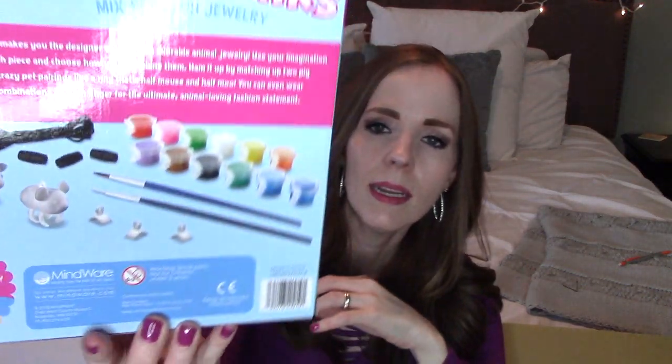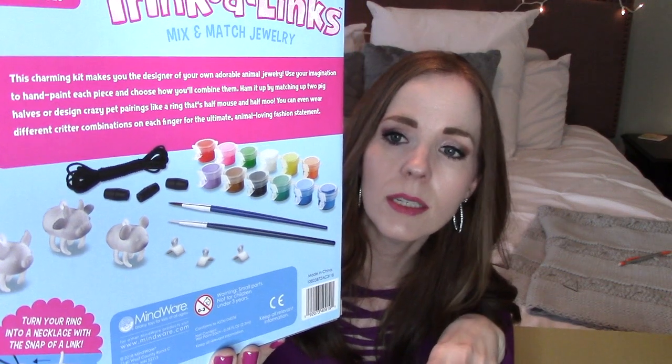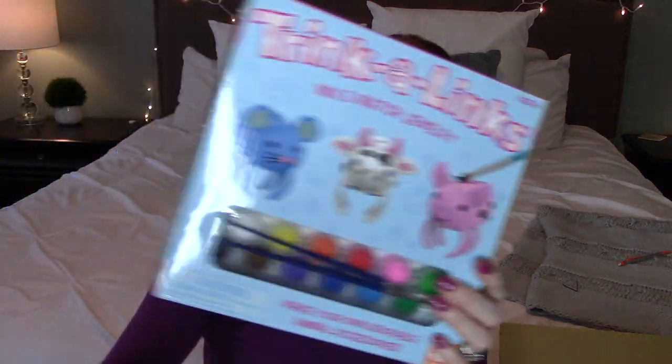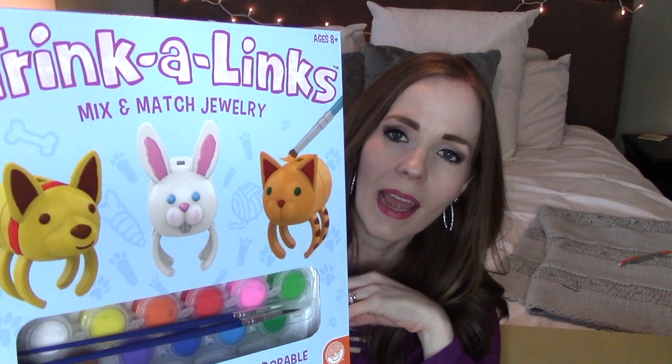Also from Mindwear, they came out with these neat little things called Trinkalinks — paint-your-own jewelry. It's perfect for my youngest because she's obsessed with jewelry and loves creative things. They give you everything you need to make little rings that can also become necklaces, and they're detachable and interchangeable — so you can mix and match, like the pig head with the cow body, or the mouse head with the pig bottom. I got her the kit with the pig, mouse, and cow, and another set with the bunny, cat, and dog.